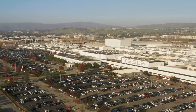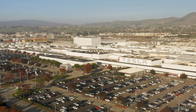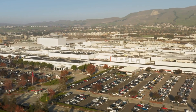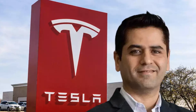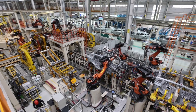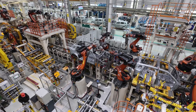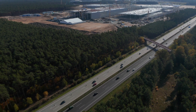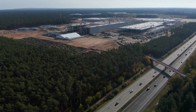Tesla Energy experienced significant milestones in the past year, with deployments witnessing a remarkable 125% increase compared to 2022. According to Tesla CFO Vaibhav Taneja, the company's energy storage business also saw a rise in revenue. Taneja noted during the earnings call that the energy storage business is positioned to surpass the automotive division in terms of growth rate in 2024, reflecting the strategic groundwork laid by Tesla in building the Megafactory in Lathrop.